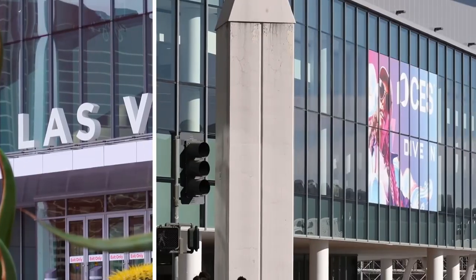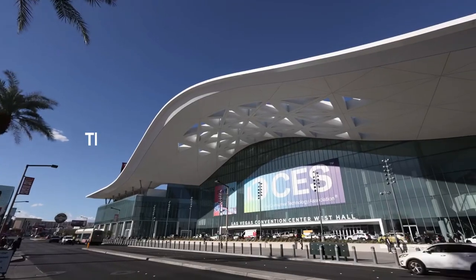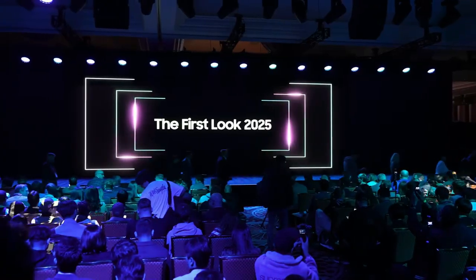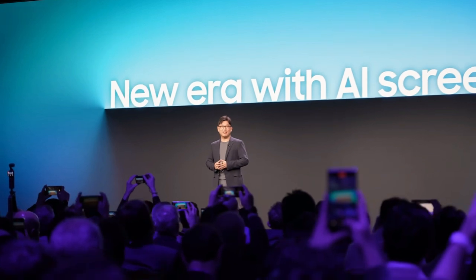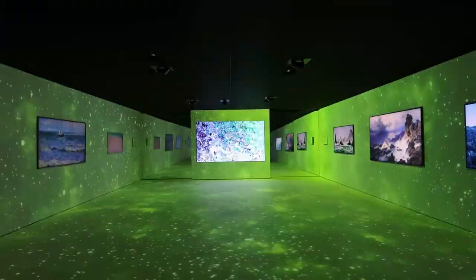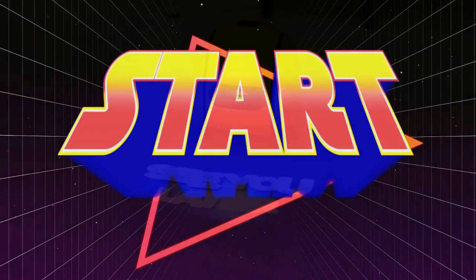Hey everyone, welcome back to the channel. Today we're diving into some of the most innovative products unveiled at CES 2025. Whether you're a tech enthusiast, a professional, or just curious about the future, these cutting-edge gadgets are set to change the way you live, work, and play. So stick around as we break down each product in detail, from sleep-enhancing earbuds to rollable laptops and beyond. Let's get started.